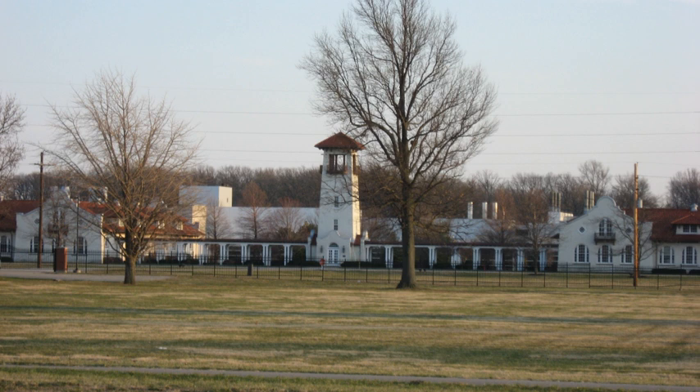It was designed by Robert Frost Daggett and built in 1913-1914 for Eli Lilly & Company. The complex consists of three buildings: the tower building flanked by two adjacent two-story buildings connected to the main building by pergolas.